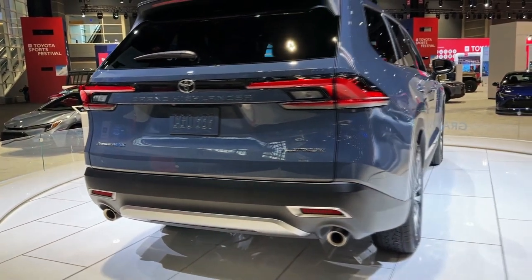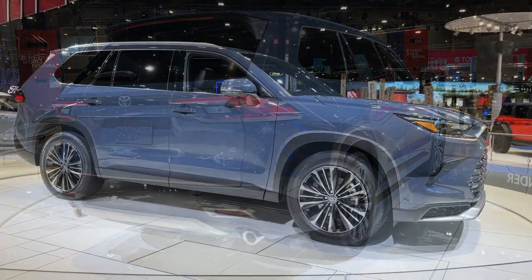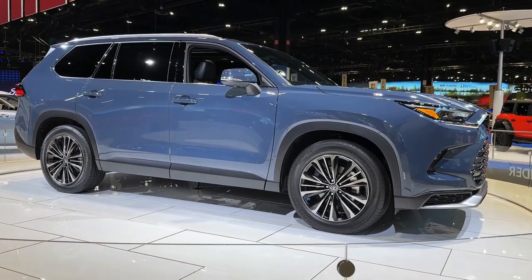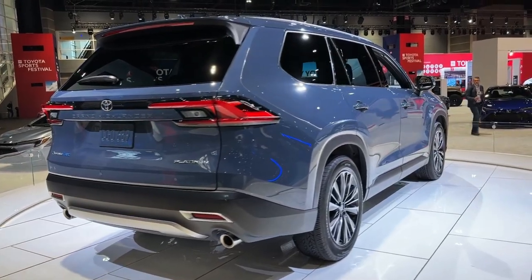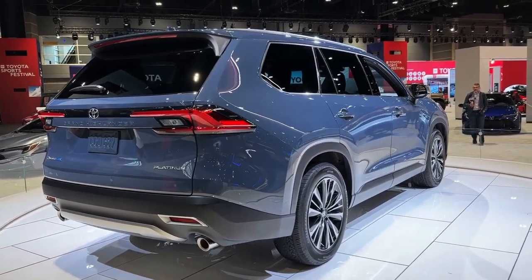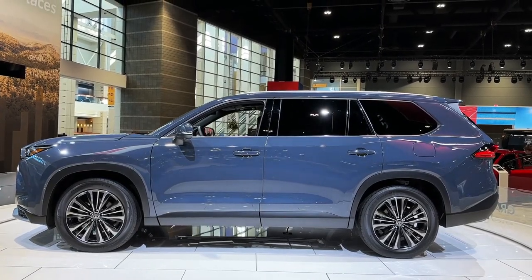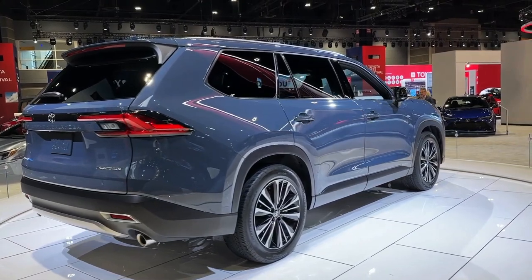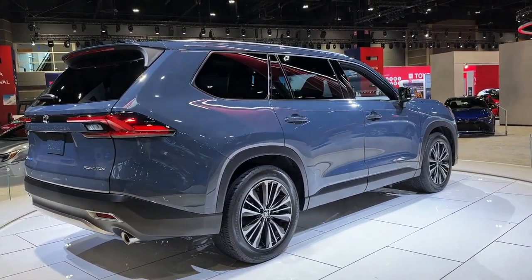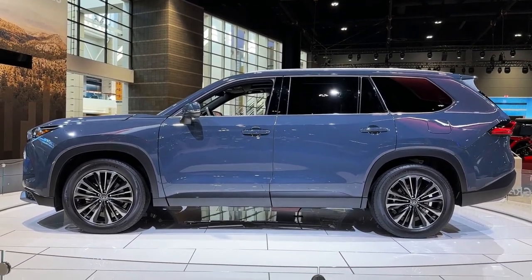The 2024 Toyota Grand Highlander seems to tend toward customers needing more space than the standard Highlander can give them. But the question is: why not go for the Sequoia then? Here's why waiting for the 2024 Toyota Grand Highlander makes sense, and why you may actually choose to buy the current 2023 Toyota Sequoia. Although the 2024 Toyota Grand Highlander aims to improve passenger and cargo space compared to the standard Highlander, it will likely do so contracted to the Sequoia too.